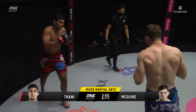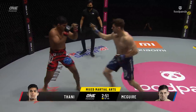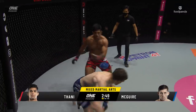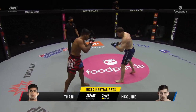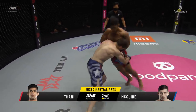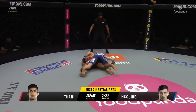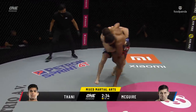Aguilar Tani threatens a hook, right hand from Tyler, back to center circle with under three minutes remaining in the first. A high kick up from Tyler Maguire — Aguilar Tani couldn't capitalize. Intriguing contest so far in this welterweight battle. The overhand right was telegraphed by Tyler Maguire, looking for a takedown but couldn't enact it. Back to their feet now.